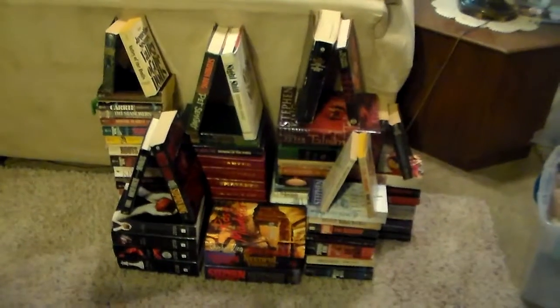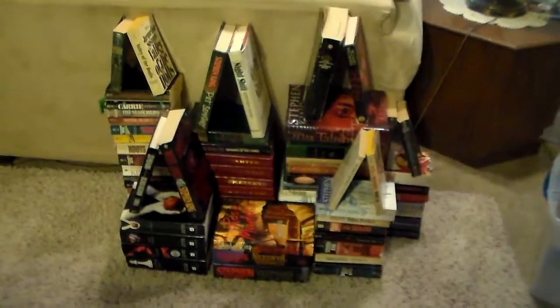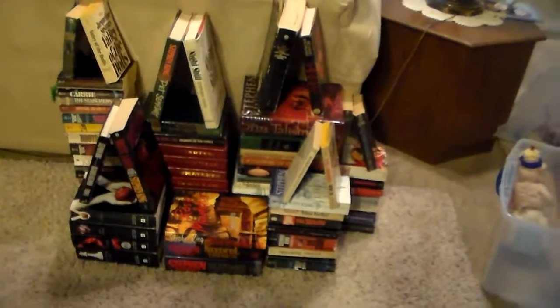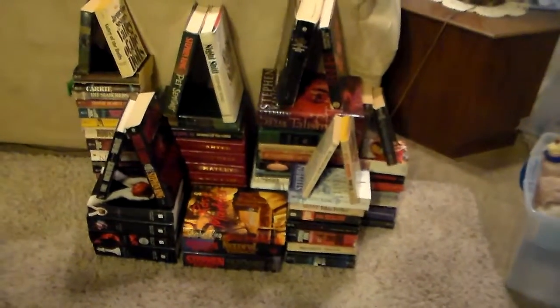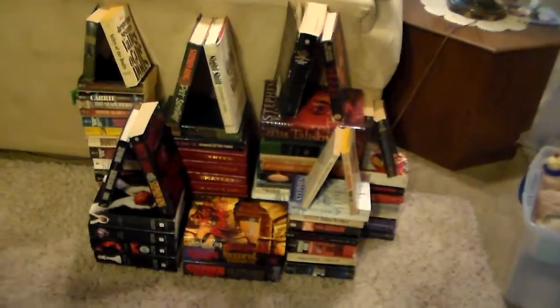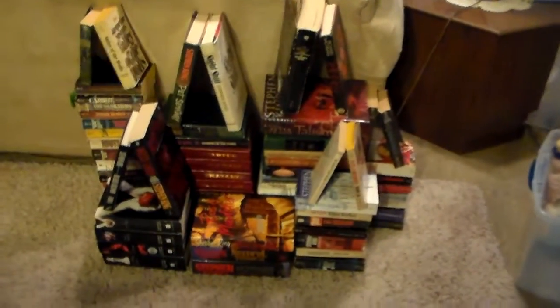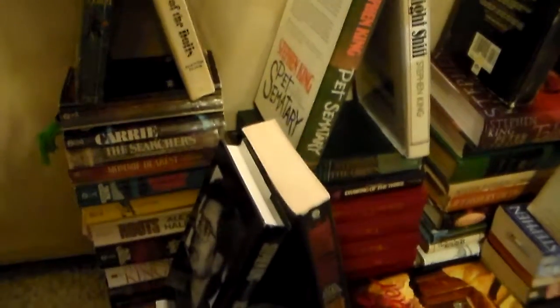This is my completed location recreation for the Booktube-a-thon. It is supposed to sort of resemble Hogwarts — it was inspired by Hogwarts. It may not quite look like it, but it is a castle made out of books. It was quite hard to put together.